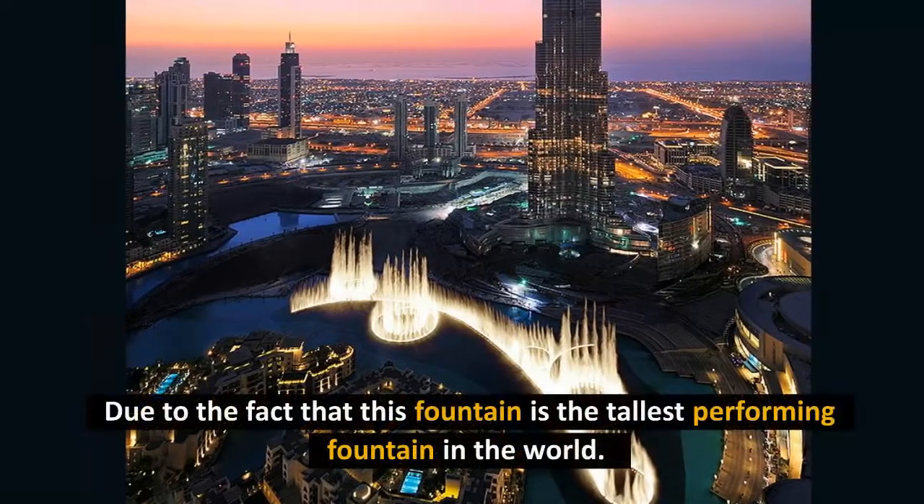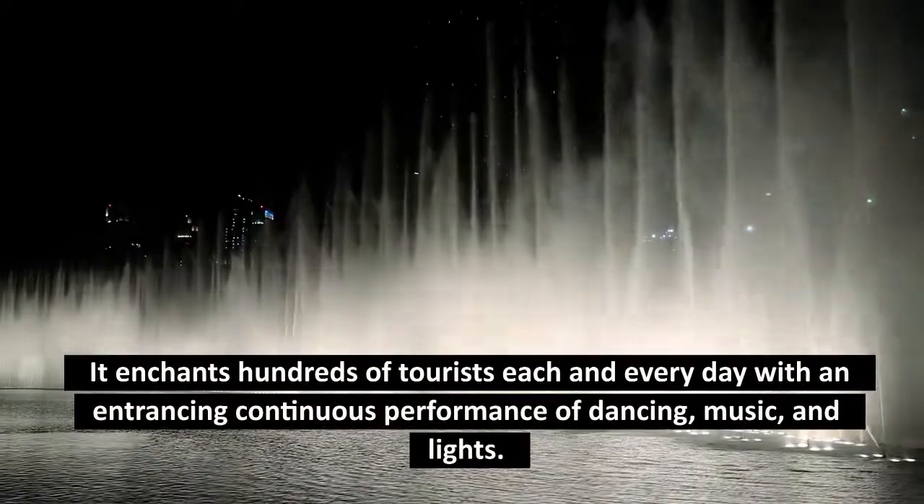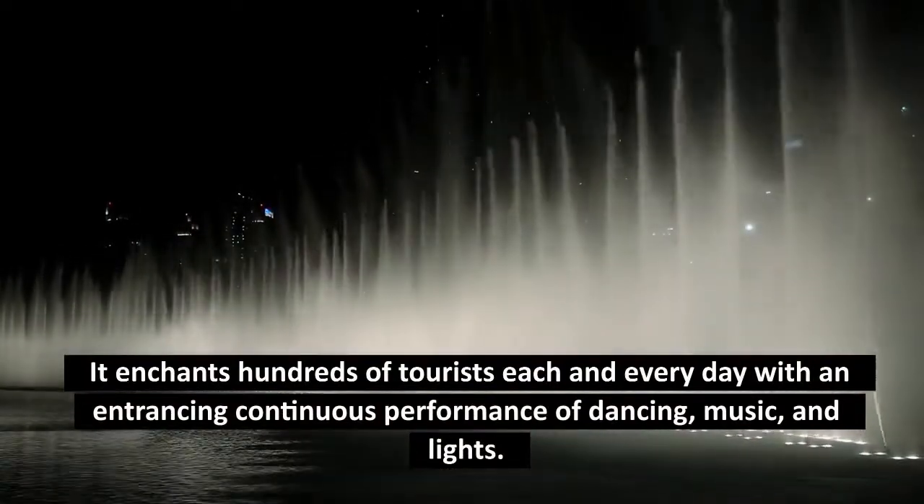Due to the fact that this fountain is the tallest performing fountain in the world, it enchants hundreds of tourists each and every day with an entrancing continuous performance of dancing, music, and lights.